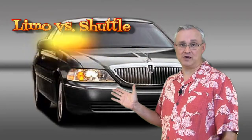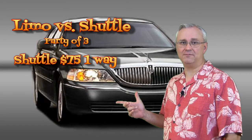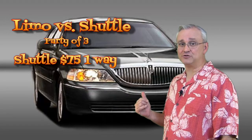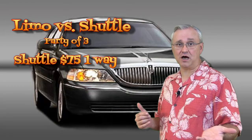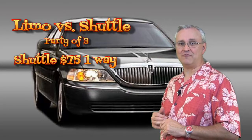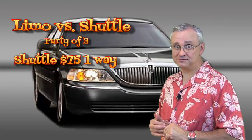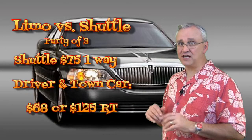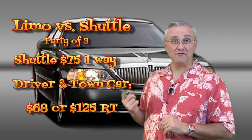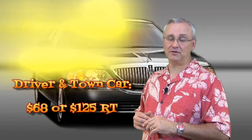So let's run the numbers. Let's say you've got a party of three. If you take a shuttle bus, you're looking at paying about $75 each way just to a hotel on International Drive, so that would be a $150 round trip. For about the same amount of money, you can hire a private driver and have him waiting on you at the airport when you get there with your bags. Luxury sedans, like town cars, will run about $68 each way, $125 round trip, and that's for International Drive or Disney. They charge a flat rate over at Happy Limo.